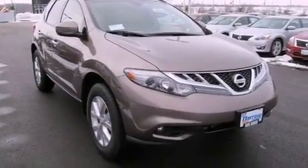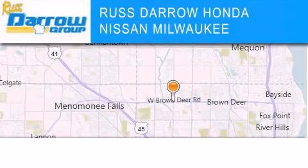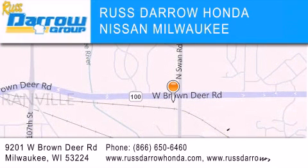This vehicle won't last long at this price. Call and arrange a test drive now. Russ Darrow Honda Nissan Milwaukee is located at 9201 West Brown Deer Road in Milwaukee. Our goal is to exceed all of your expectations to ensure that you'll return for future visits. Experience the Darrow difference.